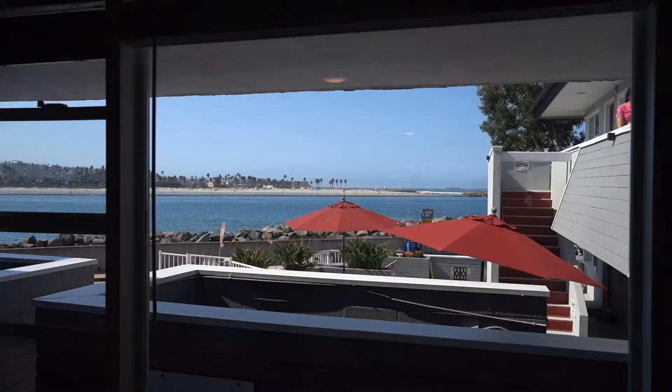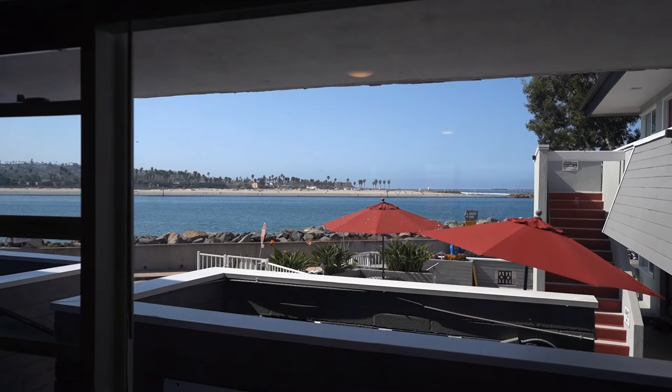Summer may be winding down, but the beach vibes don't have to end if you grab this amazing one-bedroom condo at the tip of South Mission Beach with big water views from the living room couch. This complex is vacation rental friendly, and the unit has everything you could want: hard floors, granite countertops, bike storage, on-site laundry, a hot tub, and parking.